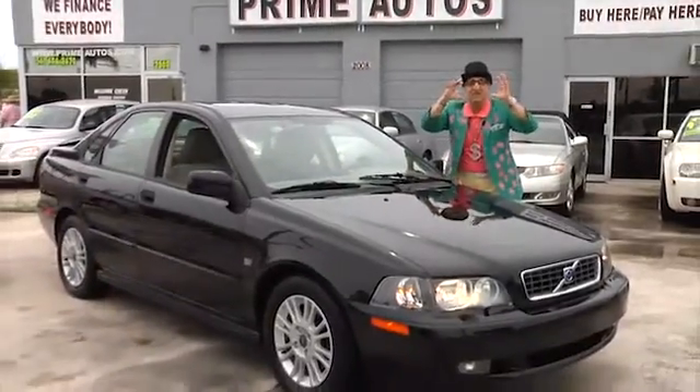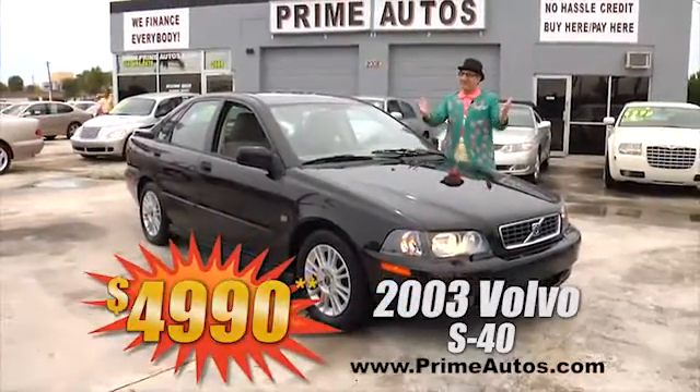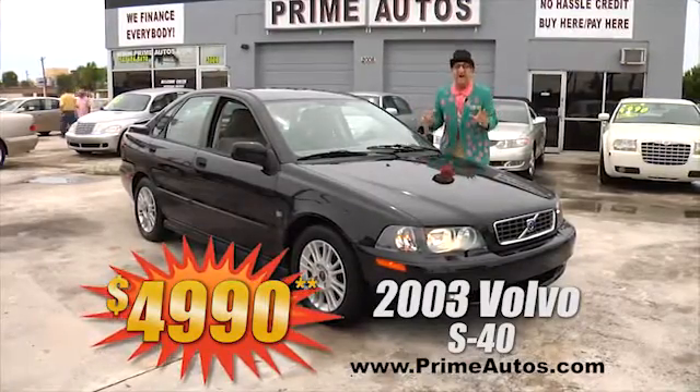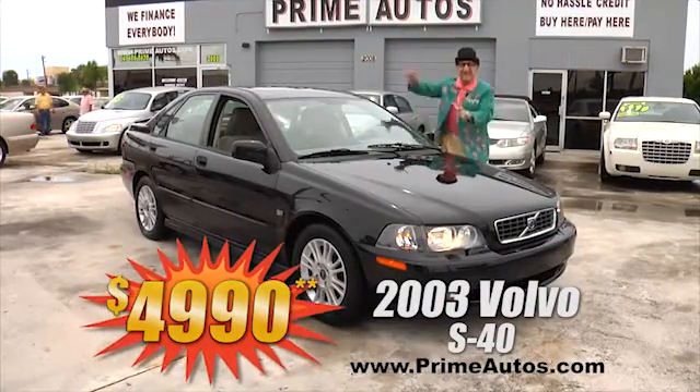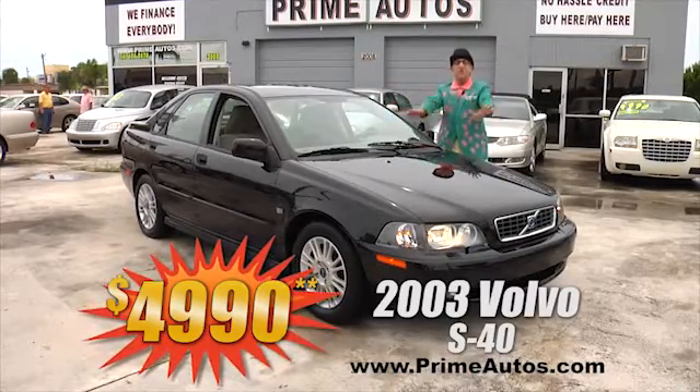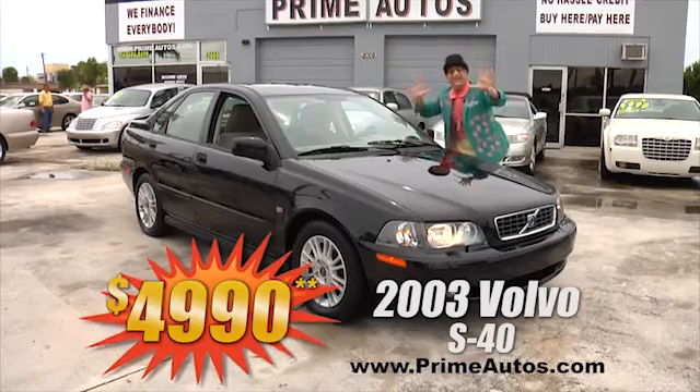Here's another unbelievably low price from the Deal Man. This baby's a 2003 Volvo S40 luxury sport sedan. It's got the moonroof, alloys, spoiler, and all the toys for only $49.90.